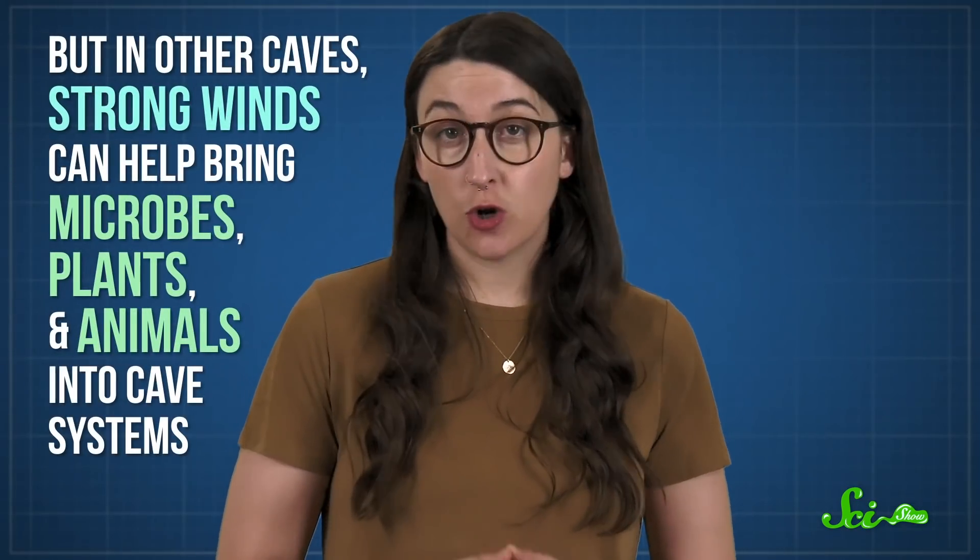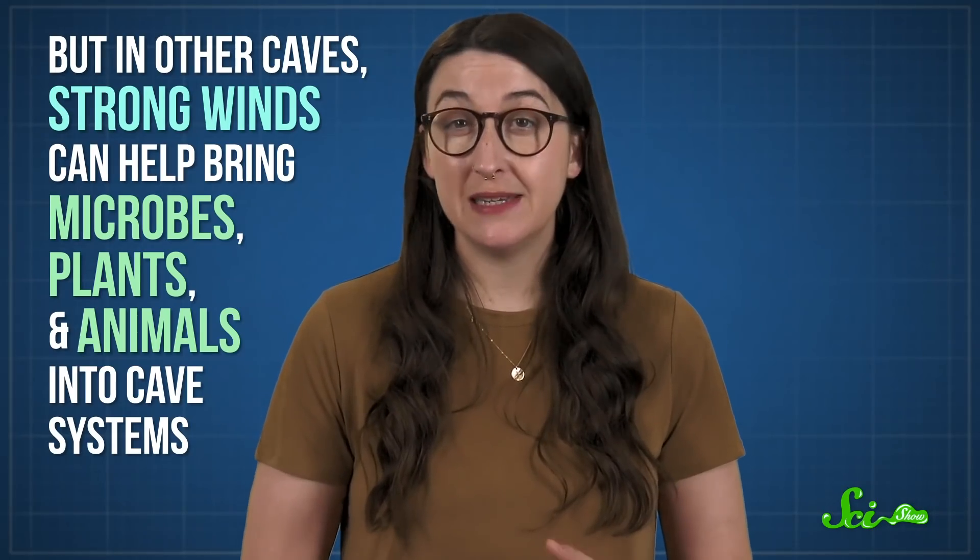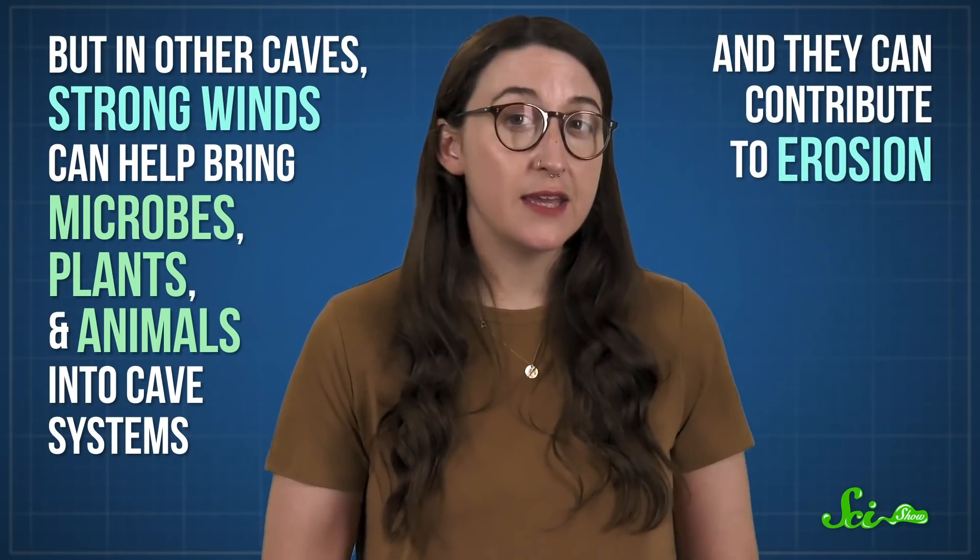We're still learning how these systems work, but in other caves, strong winds can help bring microbes, plants, and animals into cave systems, and they can contribute to erosion. So it's worth learning more.